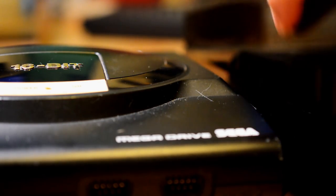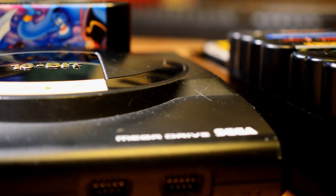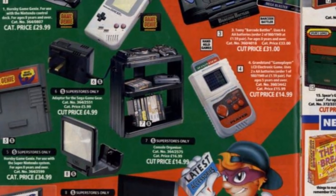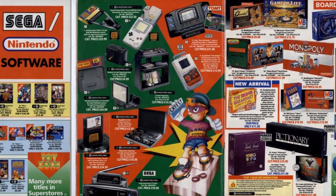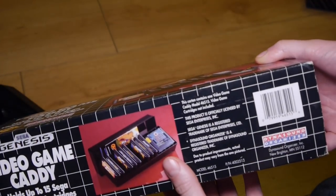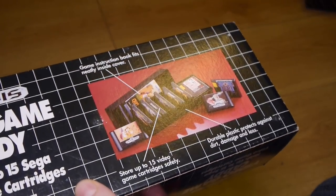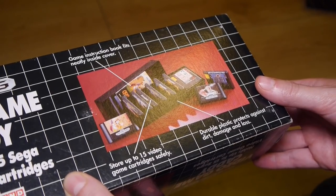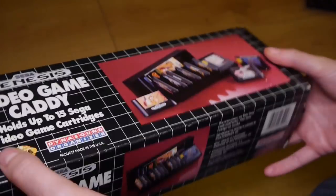Even cartridge based consoles, and in particular handheld devices, posed entirely new problems which required entirely new storage solutions. If you were anything like me, then this Mega Drive storage unit seemed like an essential purchase. Unfortunately I never got hold of one, probably because for a piece of plastic it was quite overpriced. But what I do have here is a Sega Genesis video game caddy. Just look at that chequered box — room for 15 cartridges and game instructions. Protects your Sega Genesis cartridges from dirt, damage and loss. Like the actual game boxes did already? Like the floppy disk and CD-ROM holders, these things are a modern day collector's nightmare.